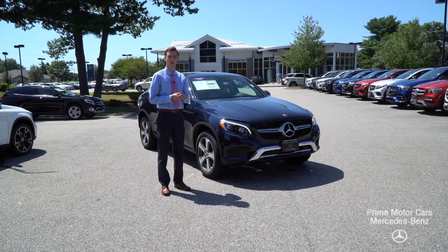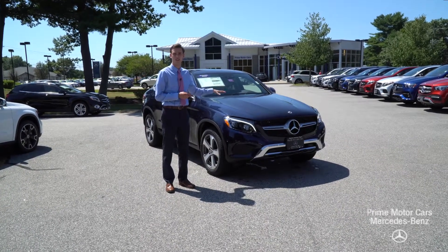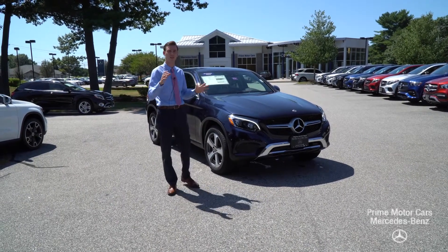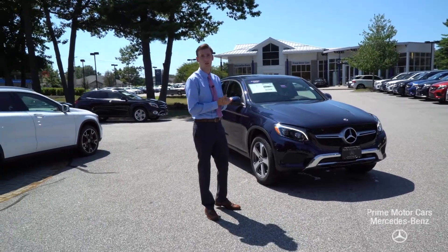Hi, Mr. Smith. Spencer from Prime Motor Cars, Mercedes-Benz in Scarborough, Maine. Beside me is the vehicle you inquired about. I understand you're a little out of the ways here, so we wanted to put together a video tour and show you the ins and outs of this vehicle, kind of bring it closer to you.